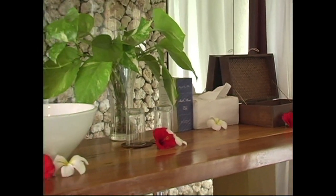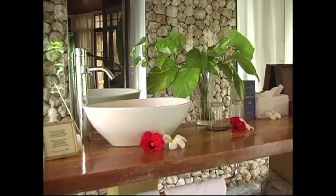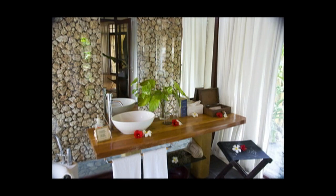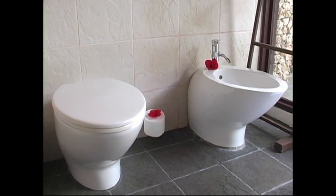Mandala Resort Villas and Spa is really a one-of-a-kind experience. It's a very beautiful resort on the island of Boracay, and it's one of the resorts that we highly recommend.